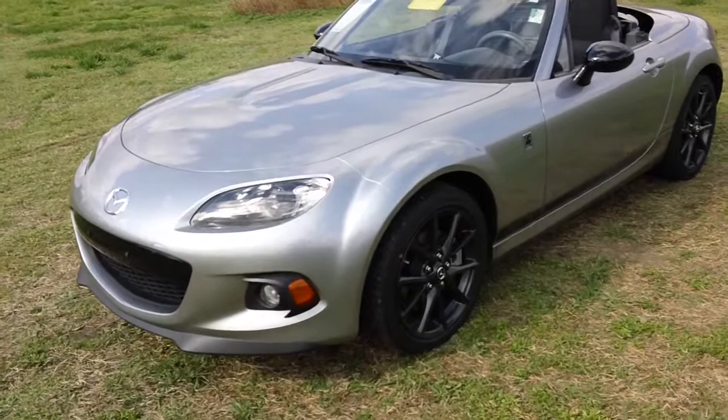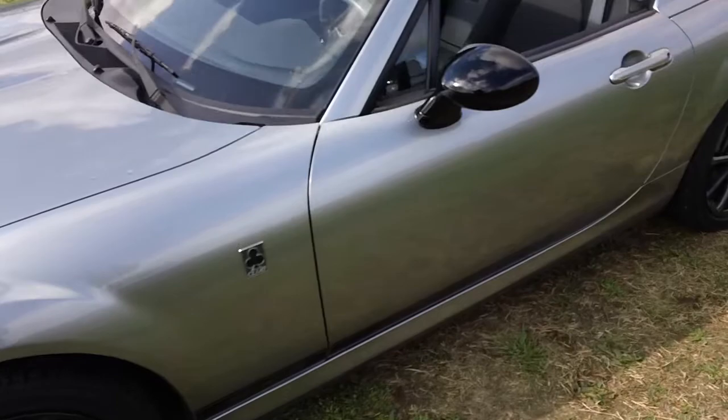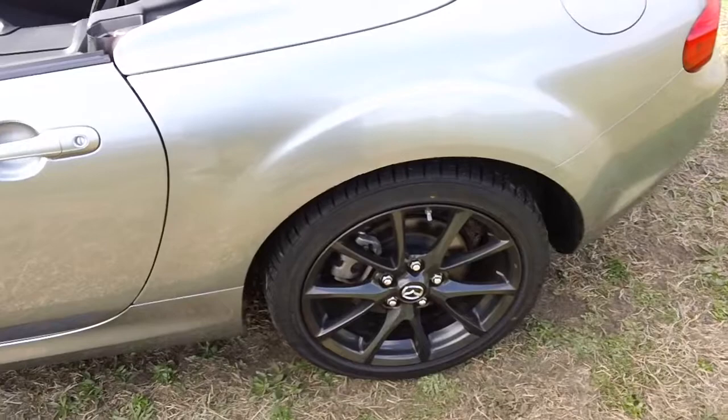Now this is the Club Edition 2 — it's a very nice colour, light metallic silver, almost like a grey, and of course we have these black anodised aluminum wheels at each corner.